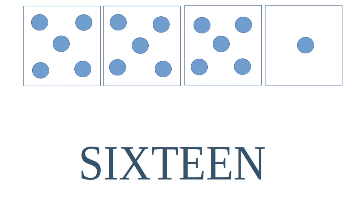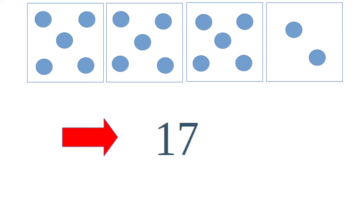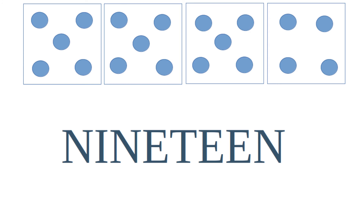16 is made up of three sets of five plus one. 16 can be written as one six. 17 is made up of three sets of five plus two. 17 is written one seven. 18 is made up of three sets of five plus three. 18 is written one eight.